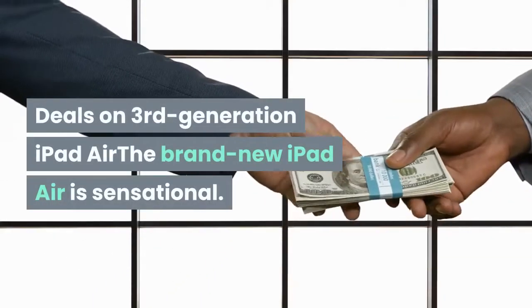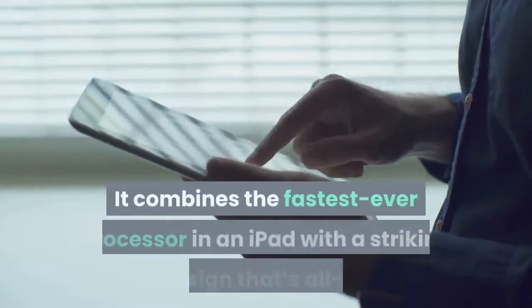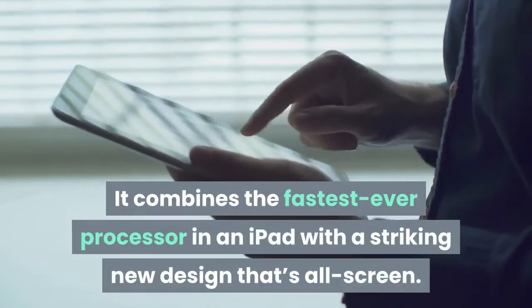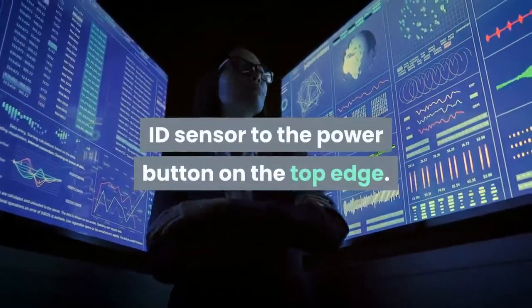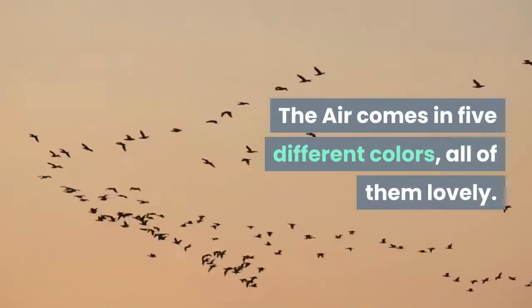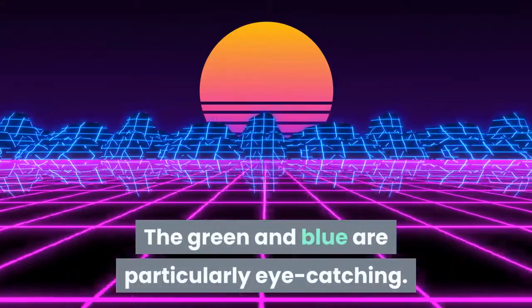The brand new iPad Air is sensational. It combines the fastest ever processor in an iPad with a striking new design that's all screen. That's been made possible by moving the Touch ID sensor to the power button on the top edge, and this works brilliantly. The Air comes in five different colors, all of them lovely — the green and blue are particularly eye-catching.